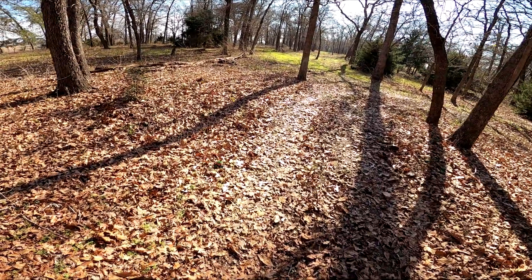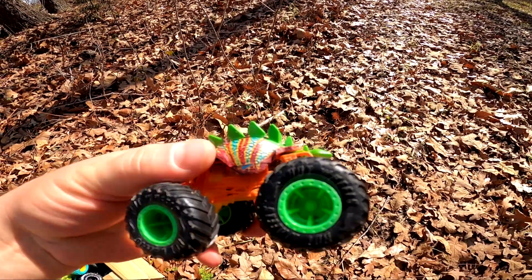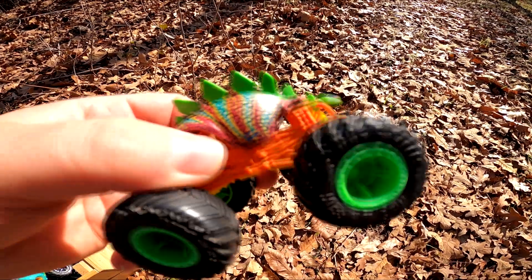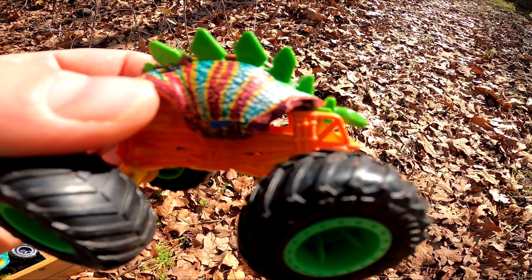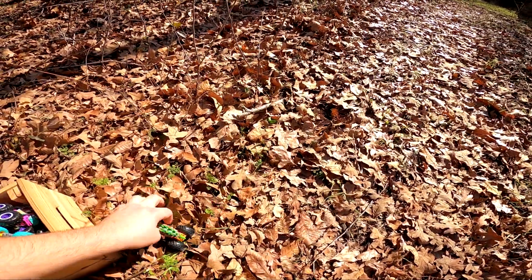Who else can we find? Whoa — it's a dinosaur monster truck! It's Motosaurus! It's pretty cool. Look at those beautiful colors on it — it's got red, yellow, green, teal, and orange. Wow, pretty cool!